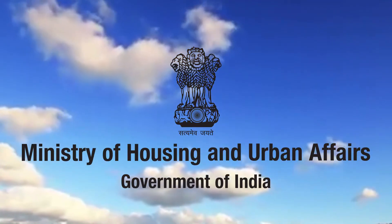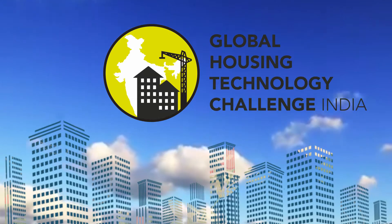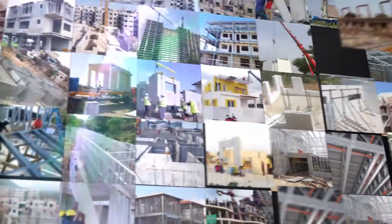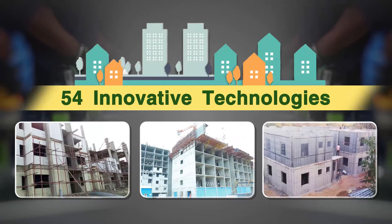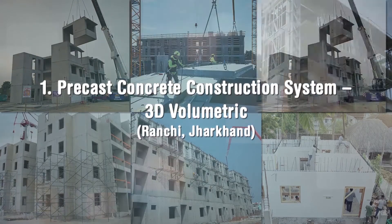The Ministry of Housing and Urban Affairs, Government of India, organized the Global Housing Technology Challenge India to identify and mainstream best available global technologies so as to bring a paradigm shift in the construction sector. Fifty-four innovative technologies put in six broad categories were shortlisted during the challenge process.